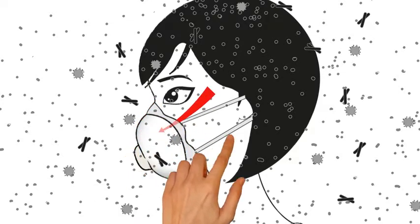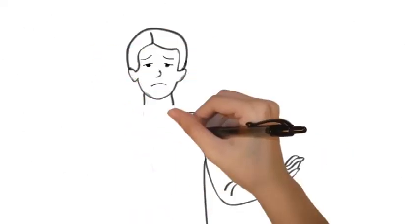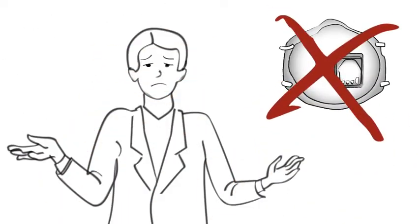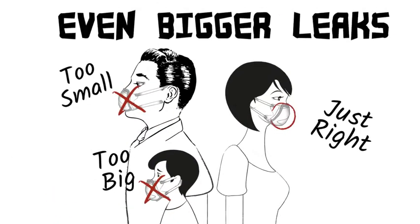When the mask has a leak, the majority of the air you breathe may come through the leak. You might as well not be wearing any mask when you consider how poorly they seal. Also, one size does not fit everyone, resulting in even bigger leaks.